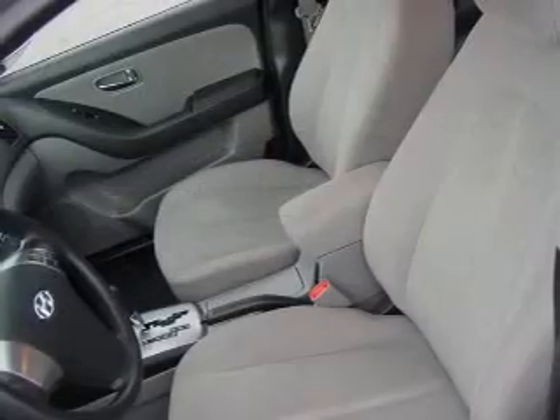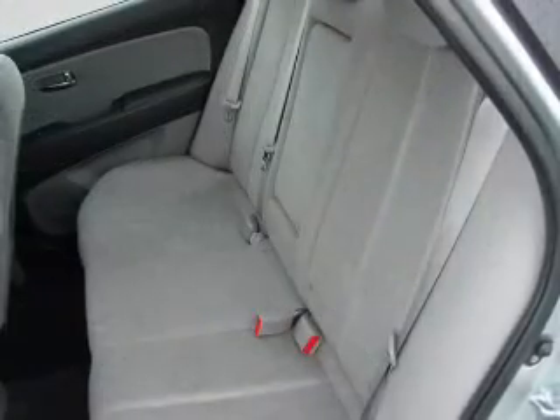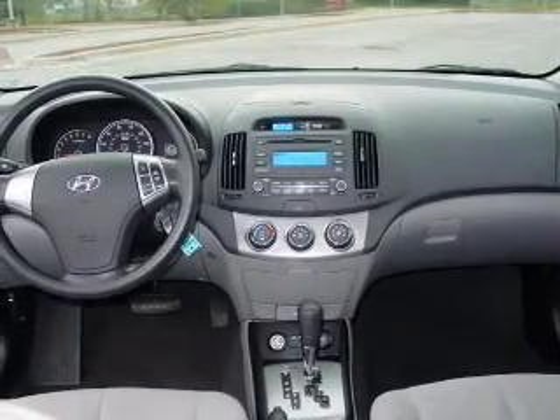Air conditioning, power door locks, power windows, power steering, cruise control, an alarm system, and an adjustable tilt steering wheel. And for your peace of mind, the following safety equipment is included. Call today to schedule a test drive.